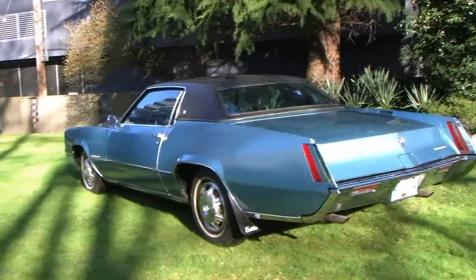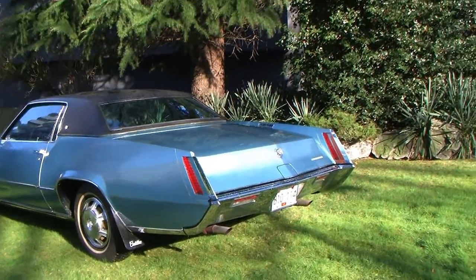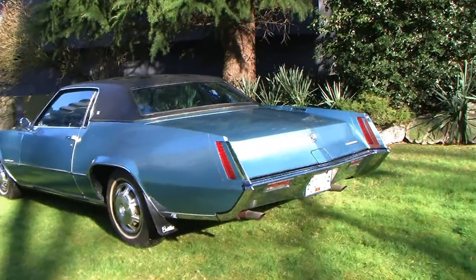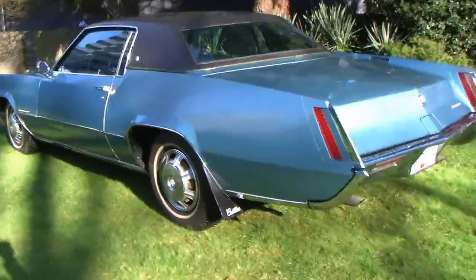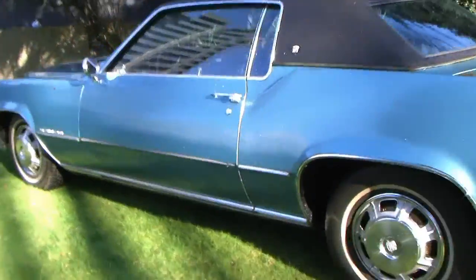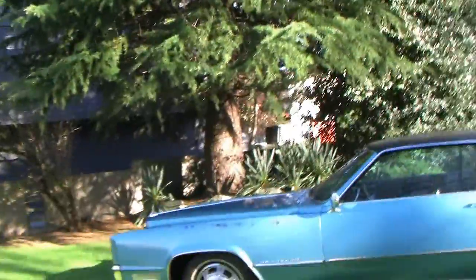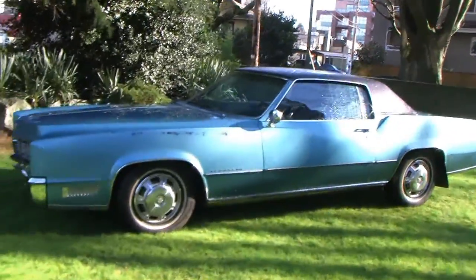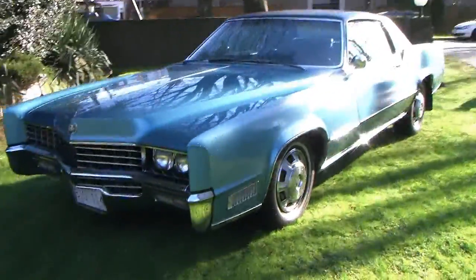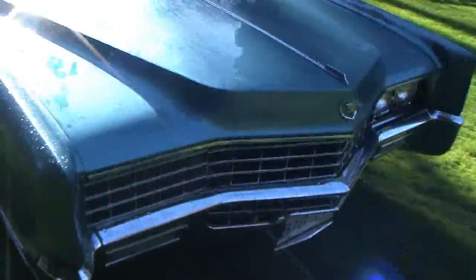67 Eldorado, just a beautiful car. It's Monday, March the 9th, 2015, Vancouver BC, Canada. Here we just walk around and show you how beautiful shape this thing is in.